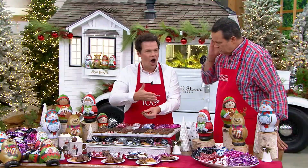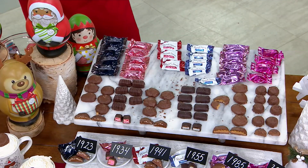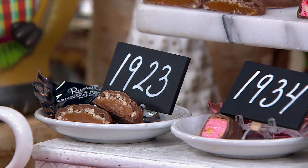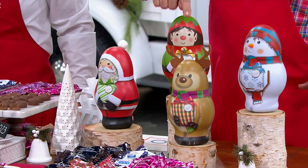You're going to receive four tins: Santa, Elf, Reindeer, and Snowman. This is the light complexion version. The deep complexion features the same tins but with a darker skin tone — particularly for the Santa character.